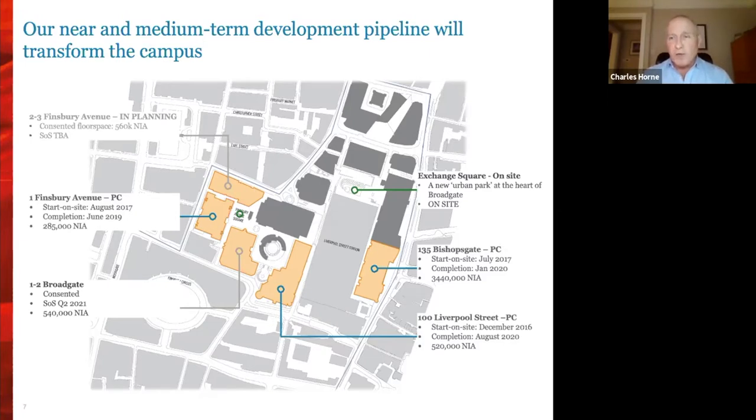I remember when I first came to Broadgate having reviewed all the buildings that would be revised, refurbished, or demolished — it was quite a significant redevelopment pipeline and one that has changed Broadgate for the better, in my opinion.